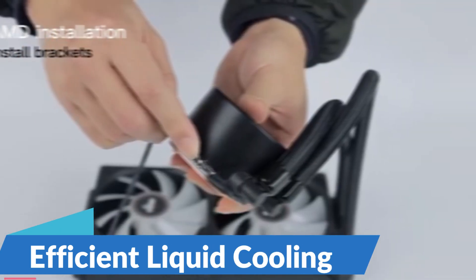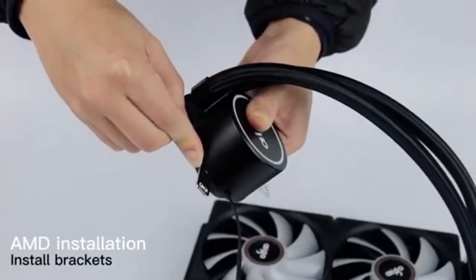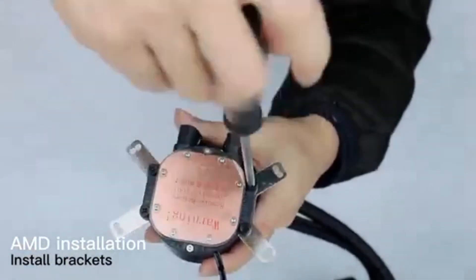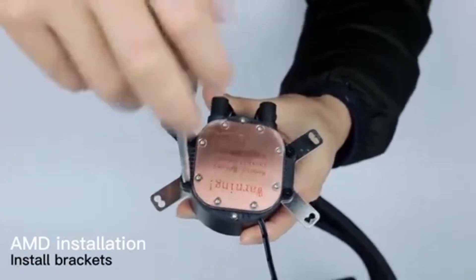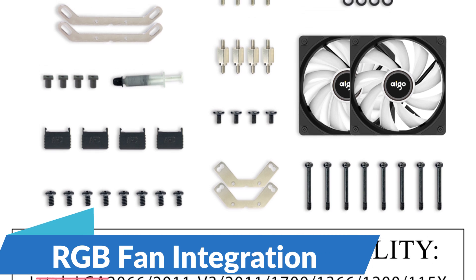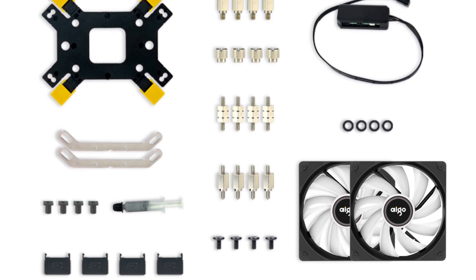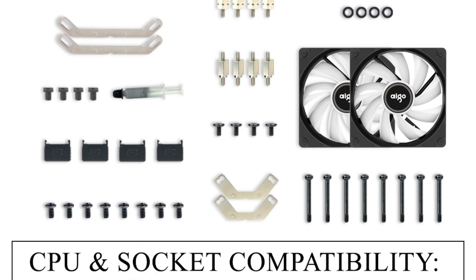Efficient Liquid Cooling: The Ego AC Water Cooling CPU Cooler features a high-performance pump and integrated radiator system that efficiently dissipates heat away from your CPU. By using liquid coolant to transfer heat away from the processor, this cooler provides superior cooling performance compared to traditional air coolers, allowing for more stable operation and higher overclocking potential. RGB Fan Integration enhances the aesthetics of your PC build with customizable lighting effects and vibrant colors, letting you create a visually stunning setup.